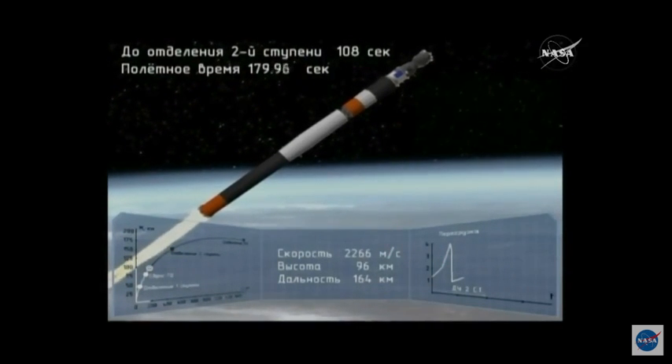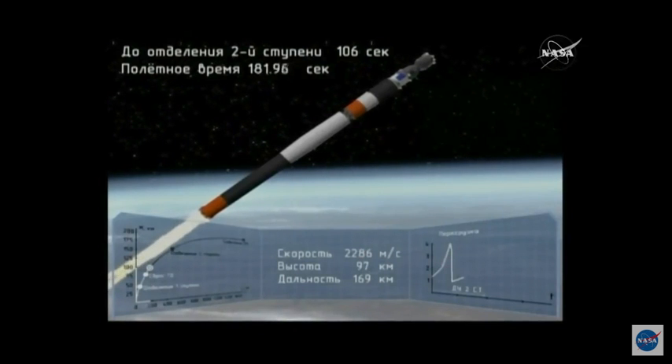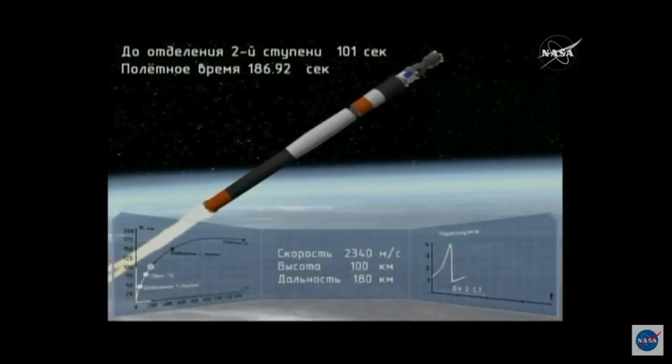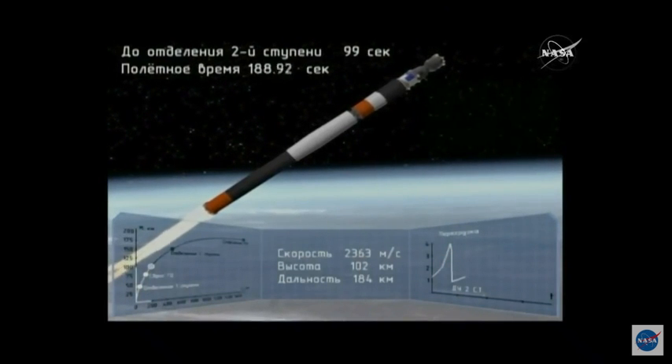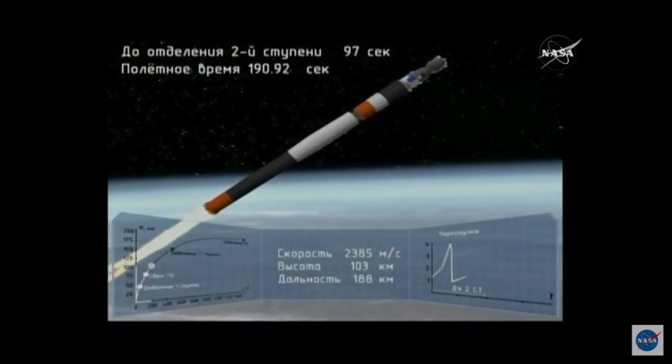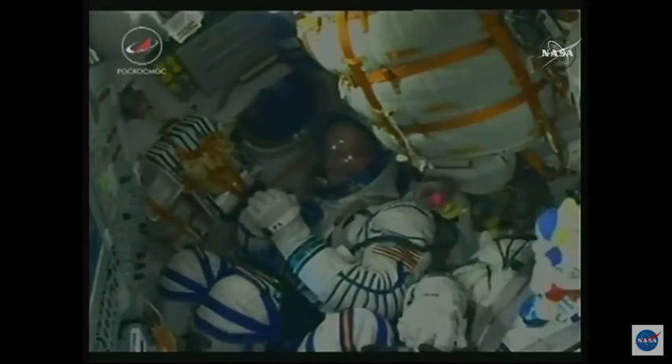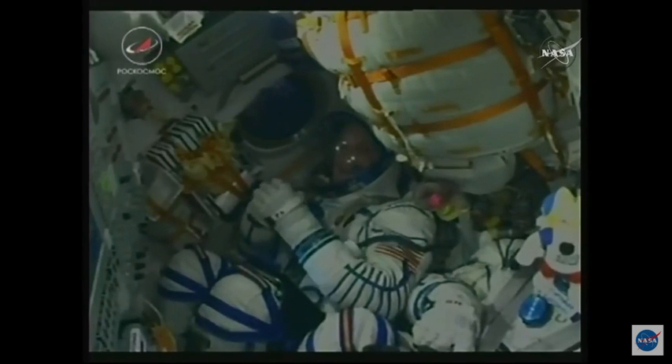180 seconds into flight. Everything's still looking great for the rocket — over 48 miles in altitude already, traveling at a speed of about 4,700 miles per hour. Getting our first view of Ricky Arnold there in the right seat, all smiles.